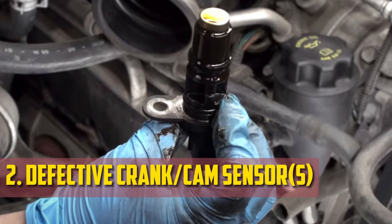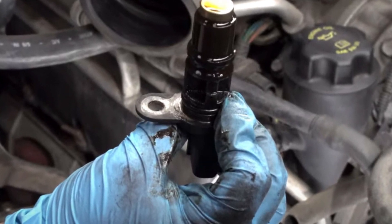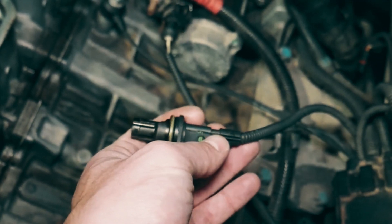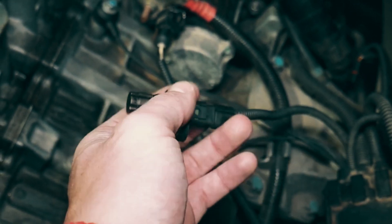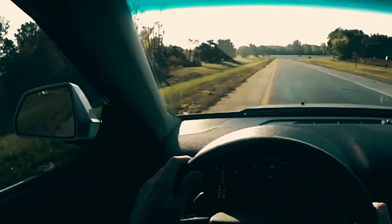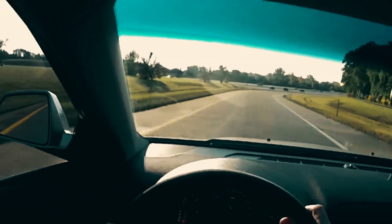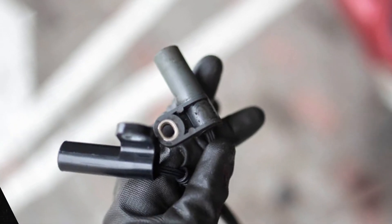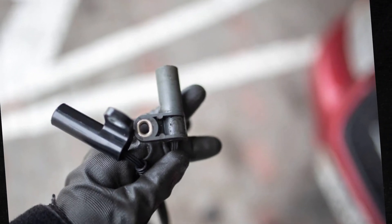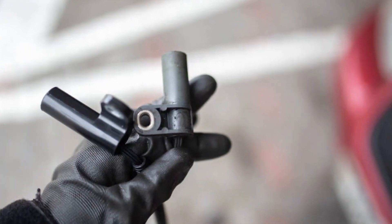Defective Crankshaft or Camshaft Position Sensor. When the engine heats up, the symptoms of a failing crankshaft or camshaft position sensor may become more apparent. Both of these sensors keep track of each part's rotation and relay that data to the ECU, which uses it to control how the spark plugs fire. Intermittent problems are possible if there is a fault, especially when the engine is warm. When that happens, the internal circuitry enlarges and causes more issues. Once it has cooled off, the engine might function normally once more.